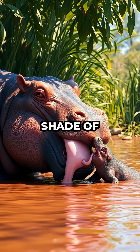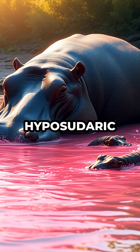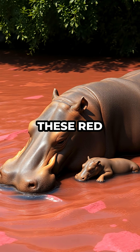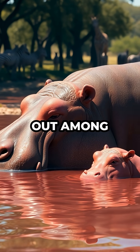Hippopotamus milk is not your average shade of white. It's actually pink. This unusual color comes from natural pigments called hipposudoric acid and norhiposudoric acid, which the animal produces. These red and orange pigments mix directly with the milk, giving it a distinct pink hue that stands out among all other mammals.